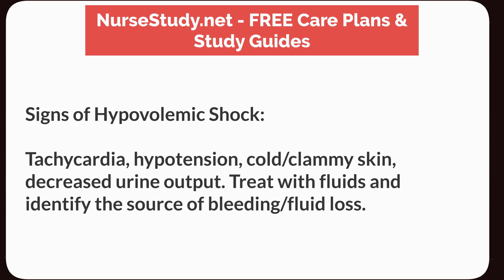Signs of hypovolemic shock: Tachycardia, hypotension, cold and clammy skin, and decreased urine output. Treat with fluids and identify the source of bleeding and fluid loss.